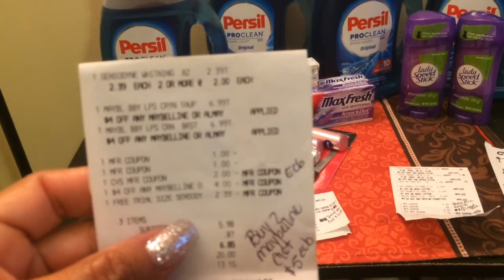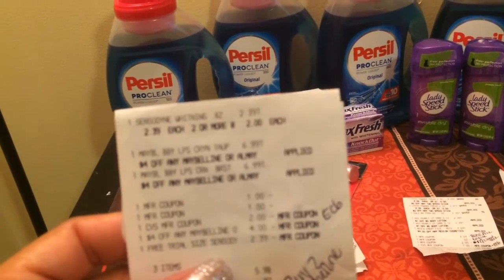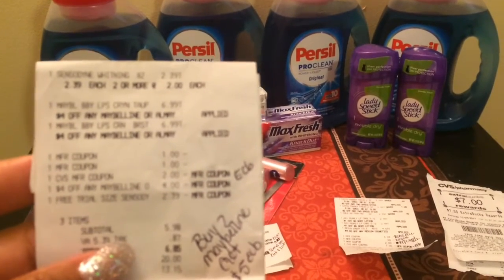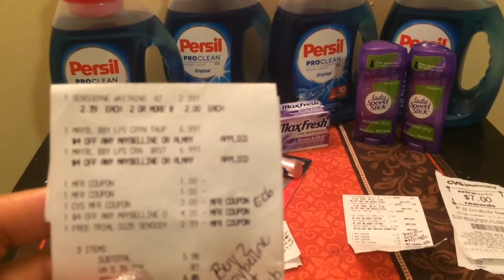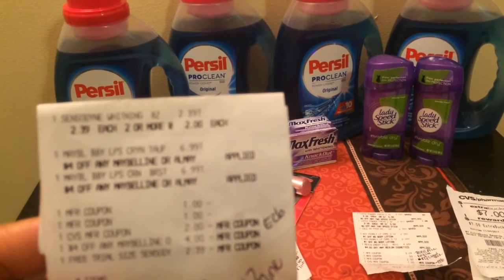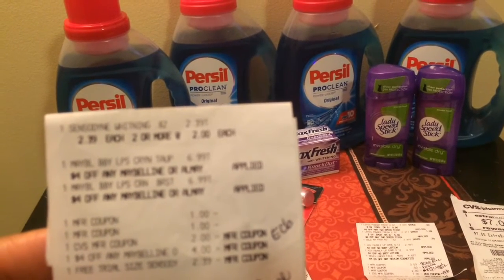That was priced at $2.39. And the Maybelline Babylips - the ones I was supposed to pick up were the $4 ones. The manufactured coupons that I had were, as I stated, a $2 ECB starting off with. Then I had a $4 off any $12 Maybelline CRT.